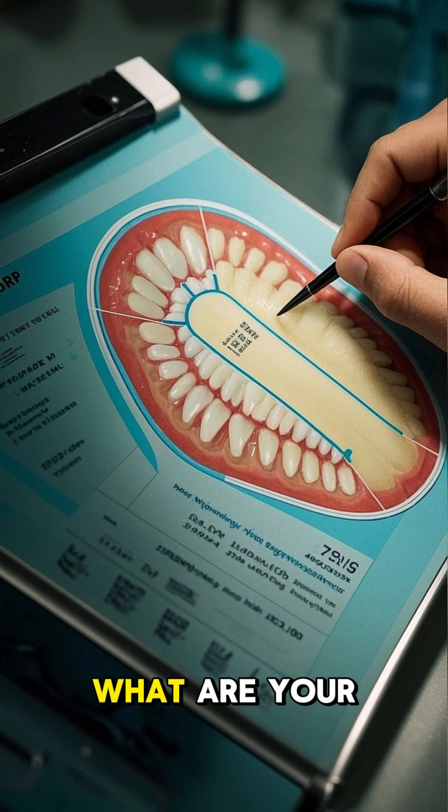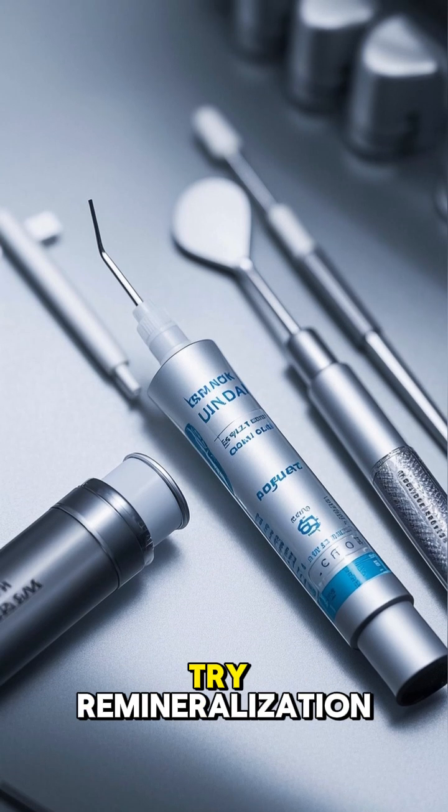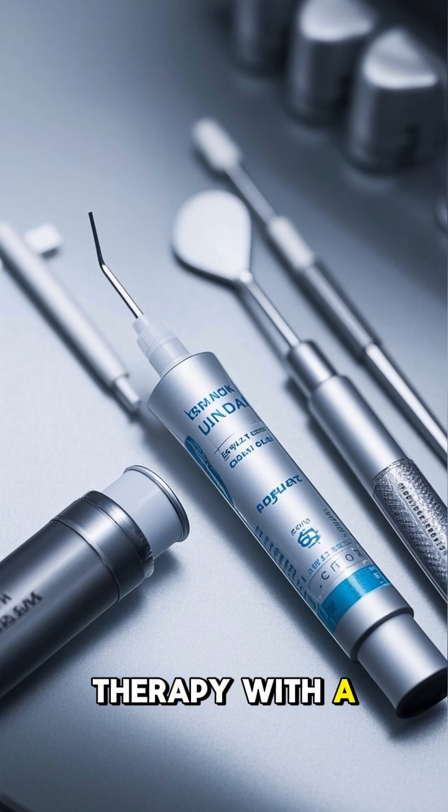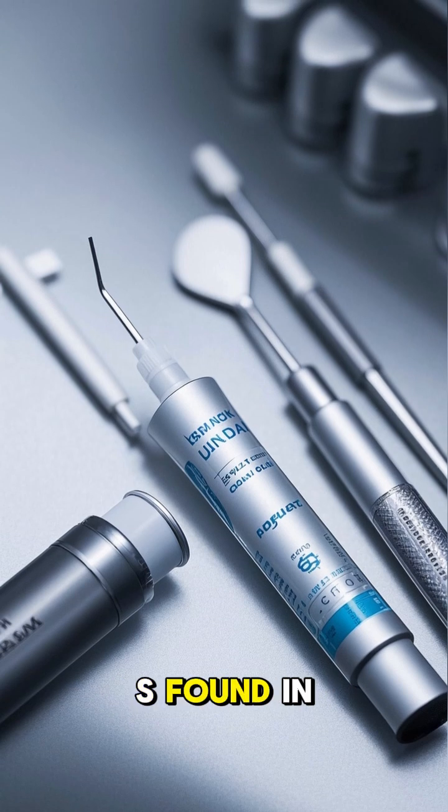If you have tooth decay, what are your options? Well, you can get a filling, or you can try remineralization therapy with a special gel that has minerals that mimic what is found in your saliva.